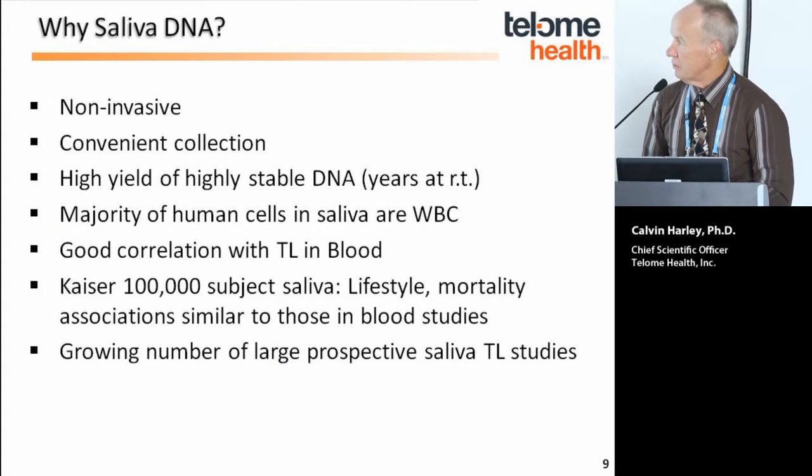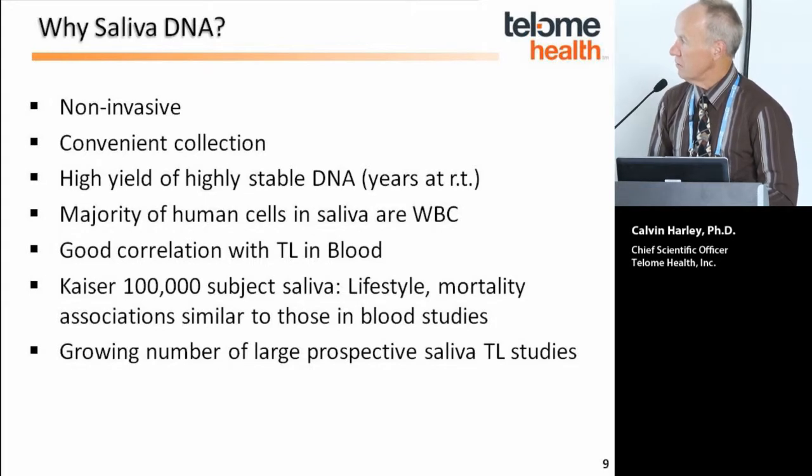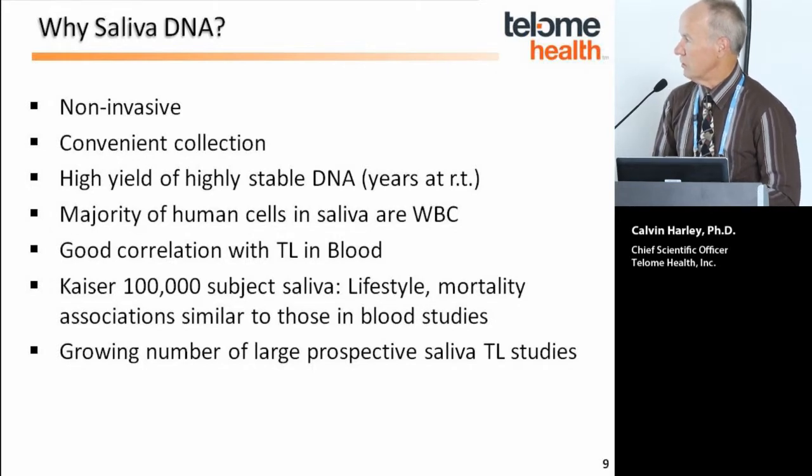Why saliva? It's mainly the factors that make it convenient: it's non-invasive, very convenient to collect, and yields highly stable DNA — stable for years at room temperature. The majority of human cells in saliva are actually white blood cells, largely neutrophils, similar to what's analyzed from blood. Most clinical studies have been done on blood, so looking at immune cells in saliva — which is where DNA comes from in a blood sample — we believe there will be good clinical utility. There is a good correlation between telomere length in blood and saliva from the same individuals, and a large 100,000-subject Kaiser/UCSF study done exclusively in saliva showed lifestyle, mortality, and other associations very similar to blood studies.